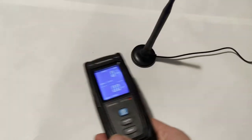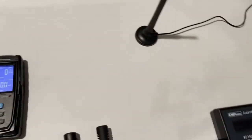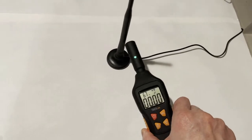The single-axis EMF meters are reading zero across multiple measurements.